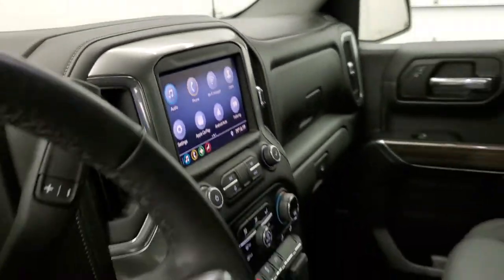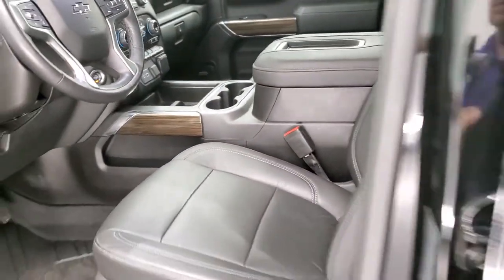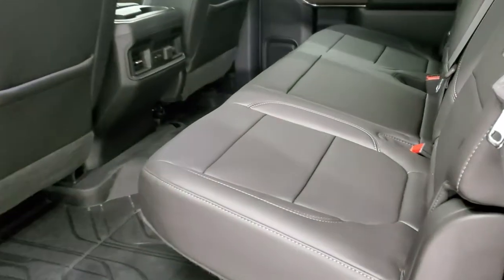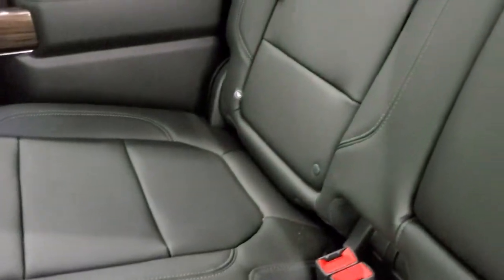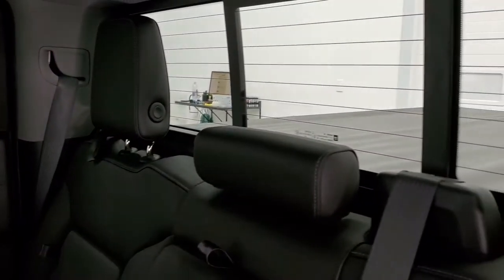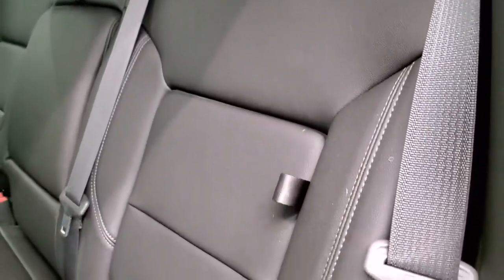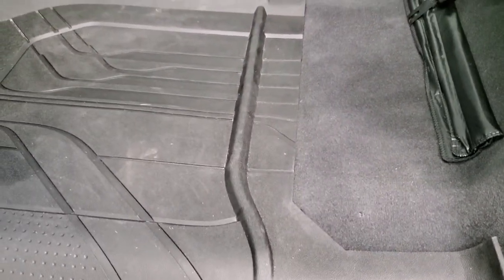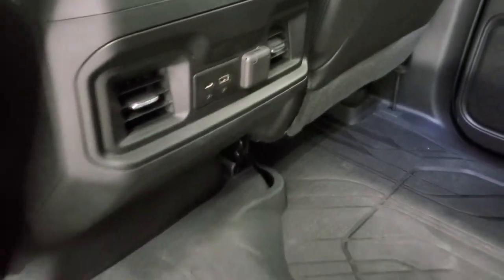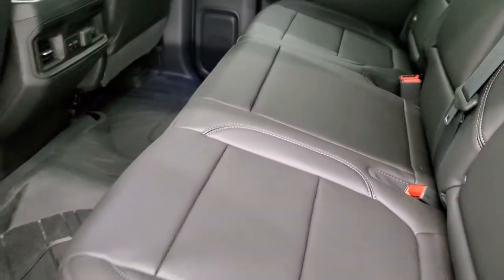The back seats are just as clean as the front seats — no rips or tears back here. It does have the LATCH child safety system for car seats. Power slide rear window with built-in rear defrost. There's a little storage area behind the seats, and these seats fold up to give you a nice, fairly flat floor with an all-weather floor mat back here. The carpeting is in excellent shape. You also get USB, USB-C, and another 12-volt power point in the rear, as well as child safety locks on the back doors.